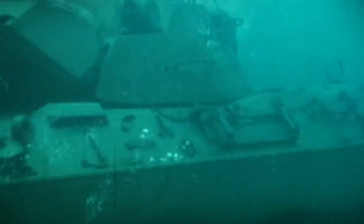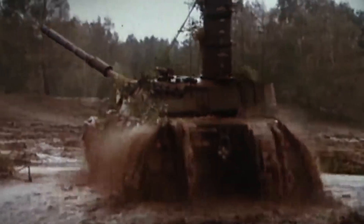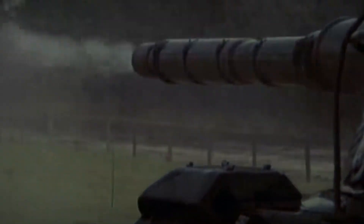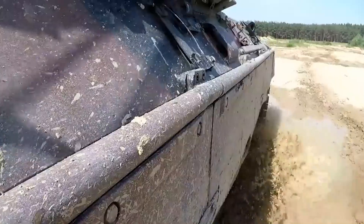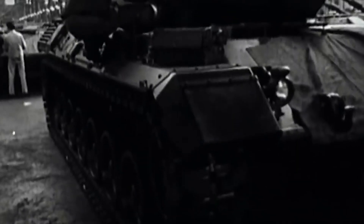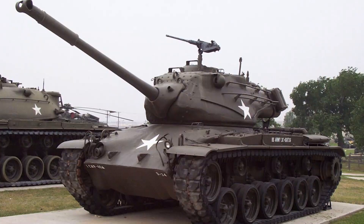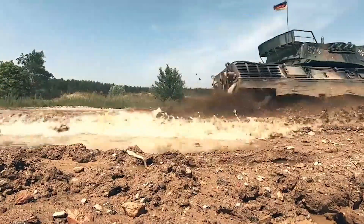The Leopard 2 further cemented Germany's reputation as a superior tank. Weighing in at 62 tons, it had advanced composite armor and was armed with a 120mm smoothbore gun. Its modular design allows for easy upgrades, allowing the Leopard 2 to remain at the forefront of tank technology for decades. The Leopard project started in November 1956 to develop a modern tank — the Standard Panzer — to replace the Bundeswehr's American-built M47 and M48 Patton tanks, which, though just delivered, were rapidly becoming outdated.